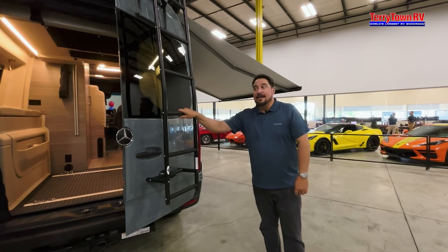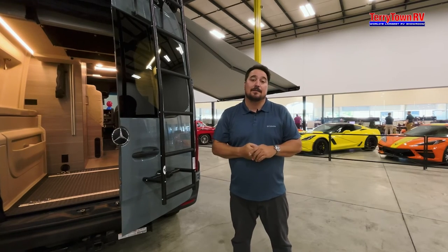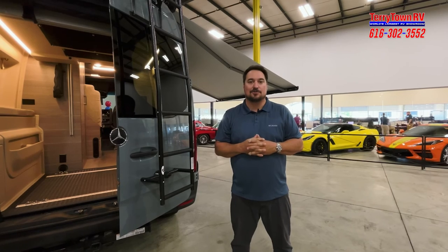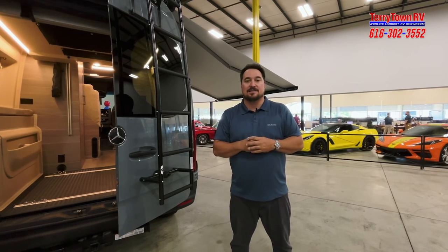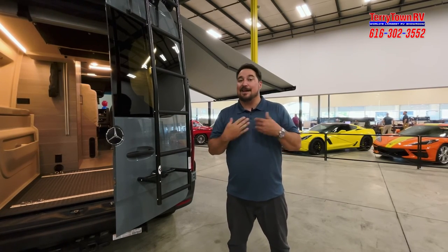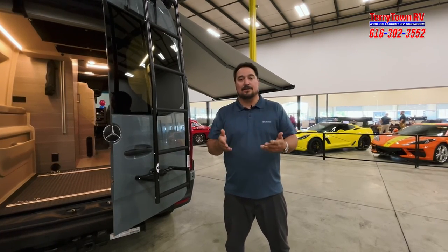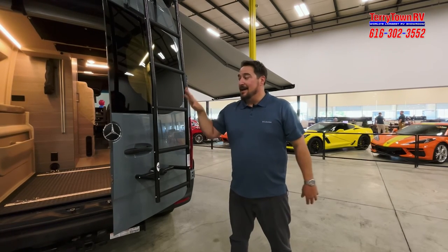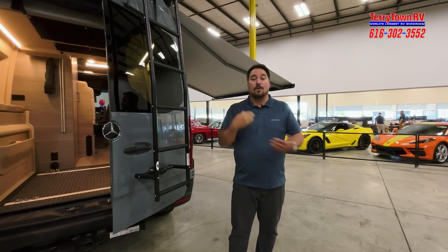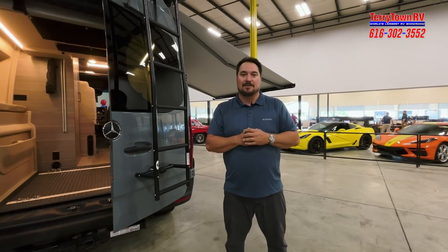This system is truly going to get you off-grid and on the road. If this is your next venture, come check us out at Tarrytown RV in Grand Rapids, Michigan. My name's Andrew — give me a call at 616-302-3552. We'd love to earn your business. Pricing changes and fluctuates with rebates and deals, but right now is a great time to buy — we have one of the only ones in the country right now.